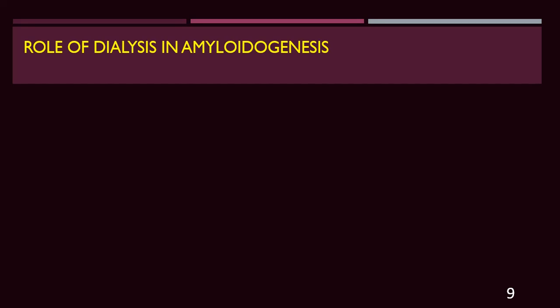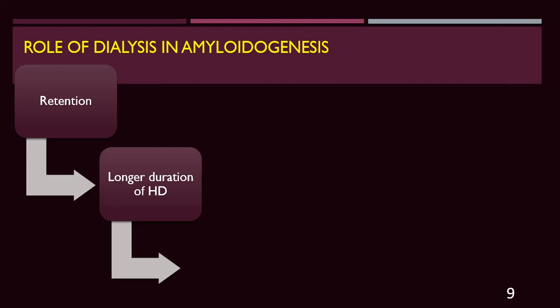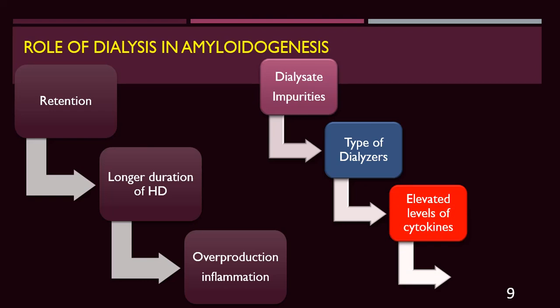Regarding the role of dialysis in amyloidogenesis: retention occurs from inadequate excretion by the kidneys, followed by longer duration of hemodialysis, overproduction and inflammation from hemodialysis itself — including impurities in water or bio-incompatible dialyzers and membranes. Cuprophane membranes, for example, can induce substantial production of beta-2-microglobulin due to inflammation. Dialysis impurities, type of dialyzer, and elevated cytokine levels all play a role in dialysis-related amyloidosis pathogenesis.